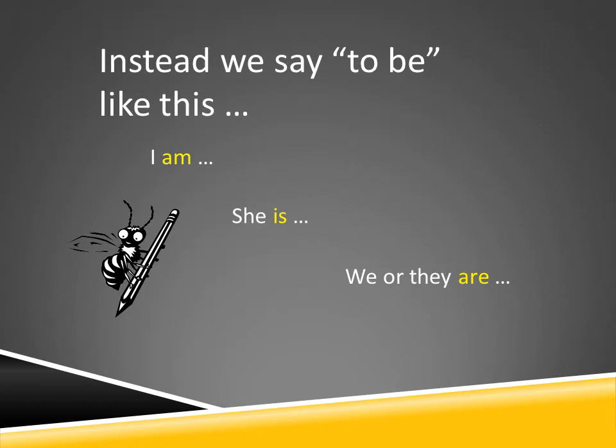Really, for the most part, instead we say 'to be' like this: I am, she is, we are, they are, etc.